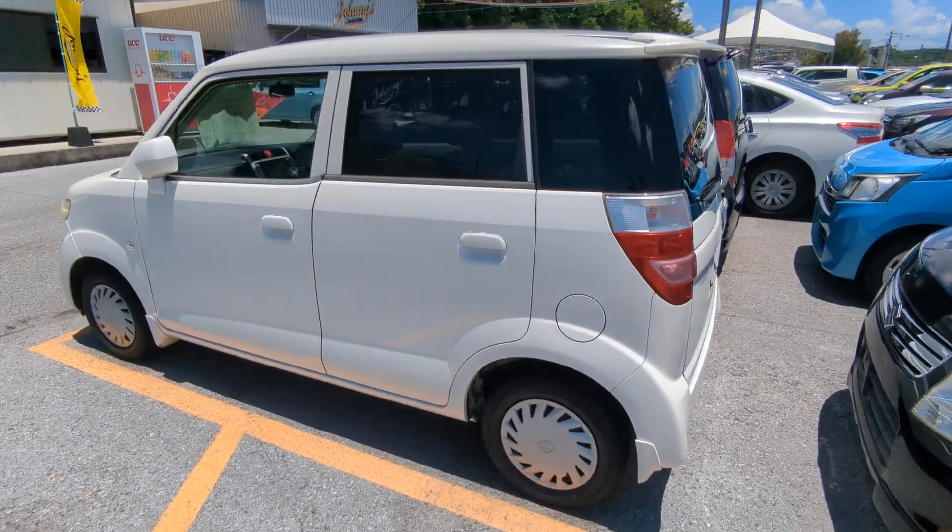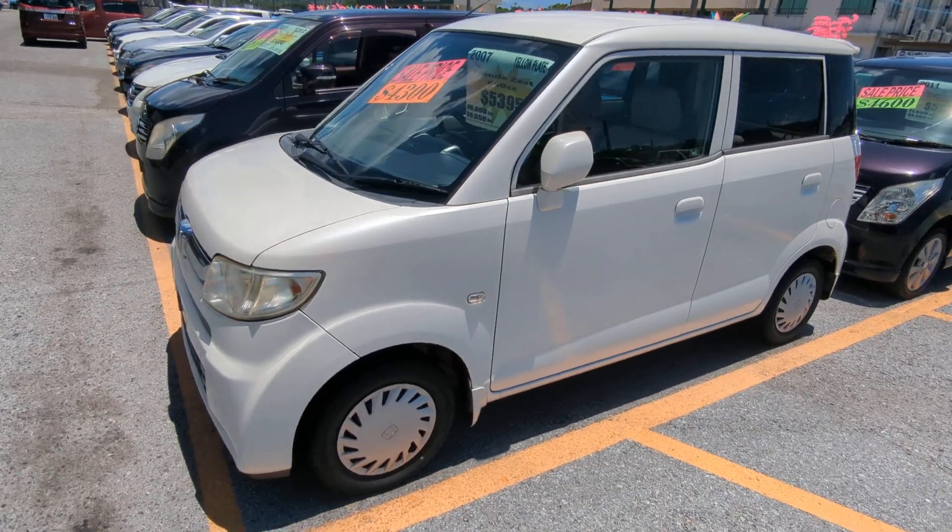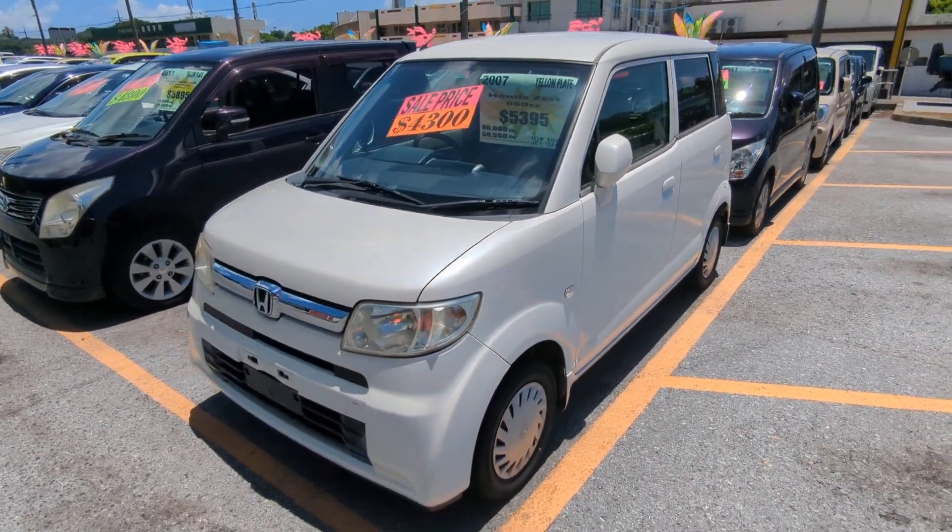This Honda Zest is a four-passenger vehicle in the yellow plate category, so the smaller category. Road tax per year is going to be 3,000 yen, which is about 20 to 25 bucks with the current exchange rate.